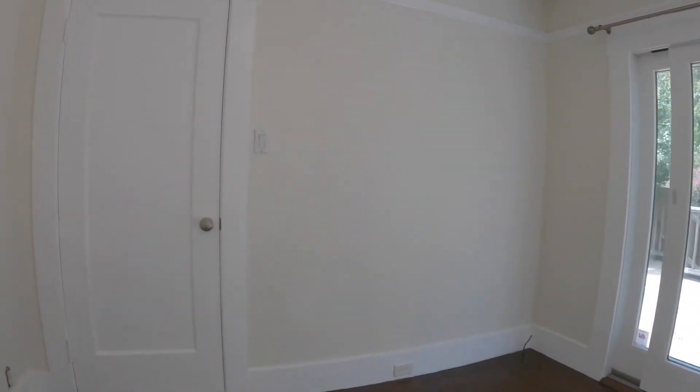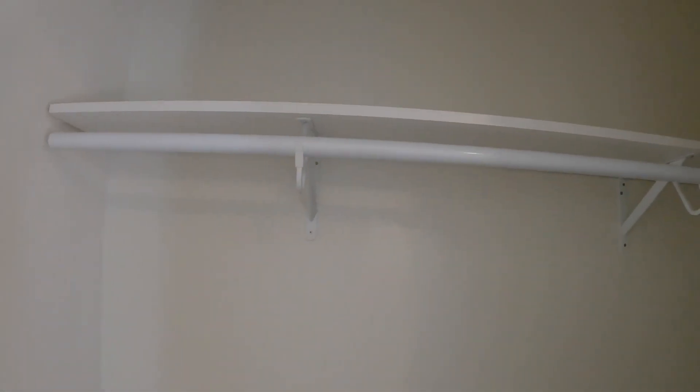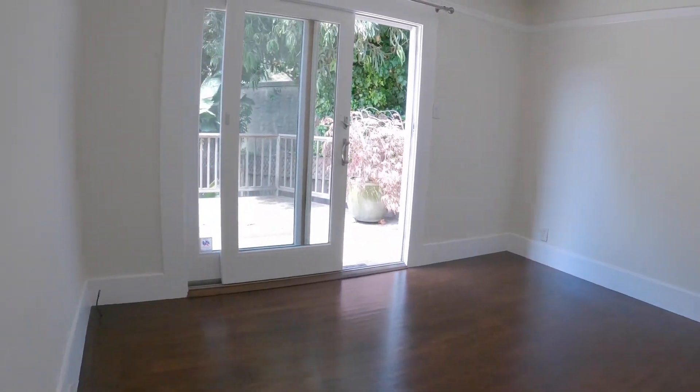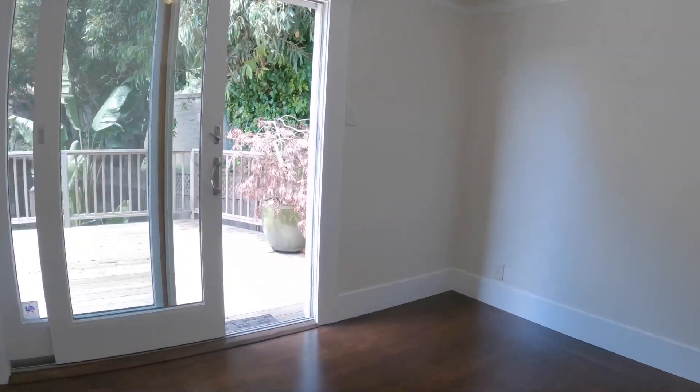You also have direct access to the deck from this second bedroom here. This bedroom is also located towards the back of the building, so it is very bright. Here's your closet — this goes all the way back.